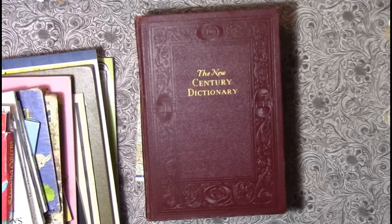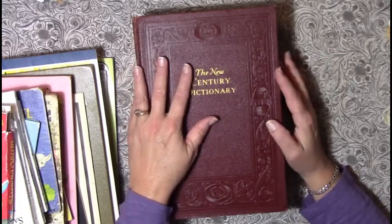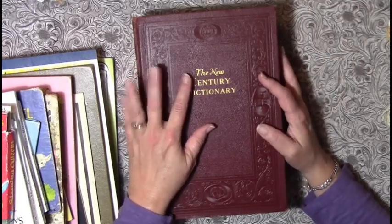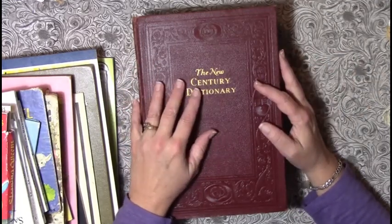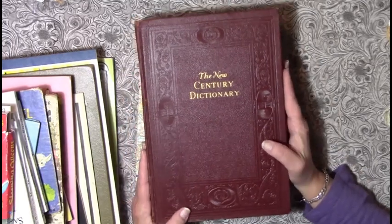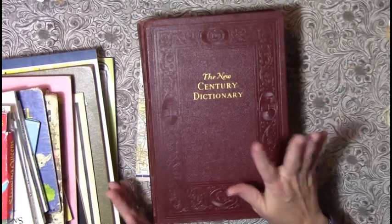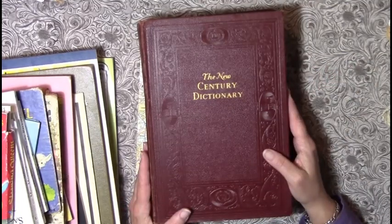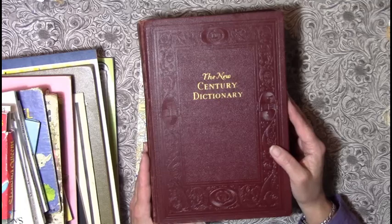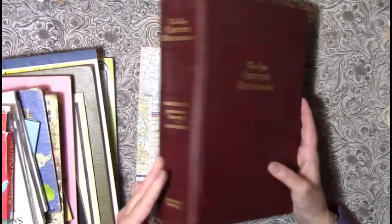I'm trying to minimize my stuff in order to get everything I want, need, or desire in an RV. However, we are going to store some items, so I can't pass stuff up that I think is a fantastic deal. I got — there's actually two of these but I only brought in one.